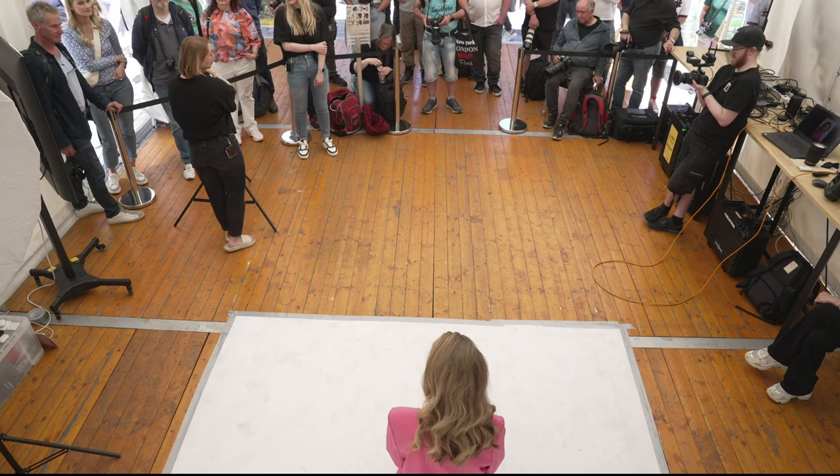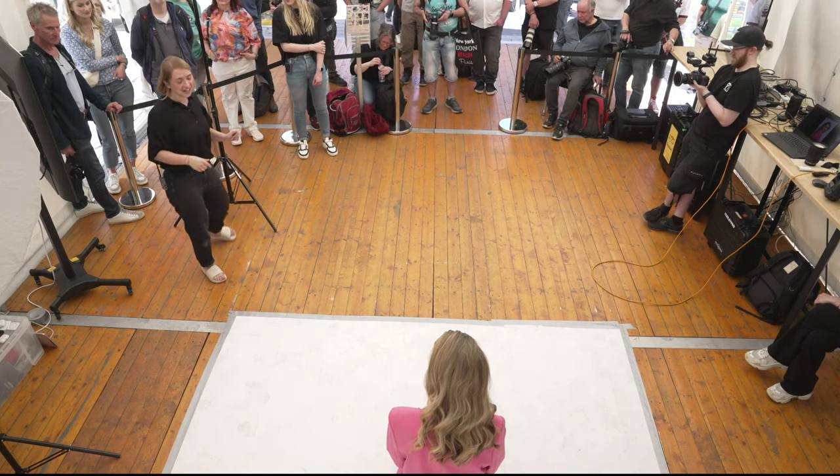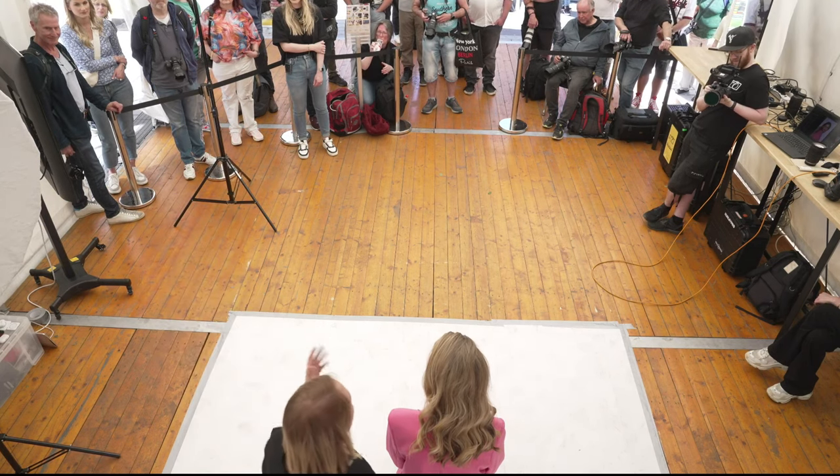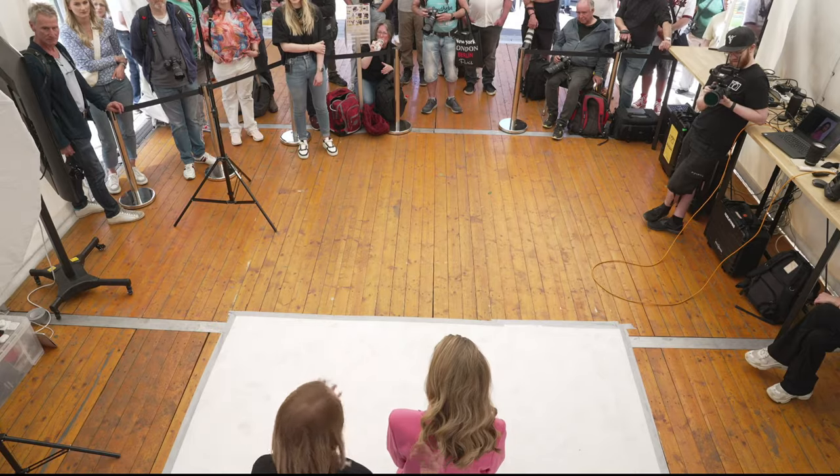Also solange man mit Blitzen oder LEDs arbeitet, geht das mit dem Strom. Eine andere Möglichkeit, halbwegs zu fokussieren, ist sich in die Position des Modells zu begeben und zu schauen, ob der Blitz einen anschaut. Das Modell kann auch Feedback geben.